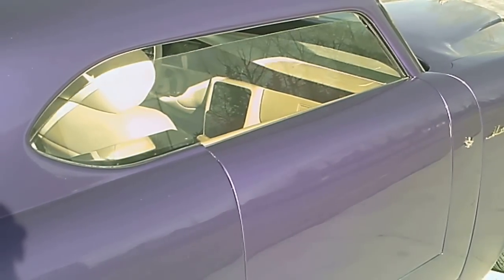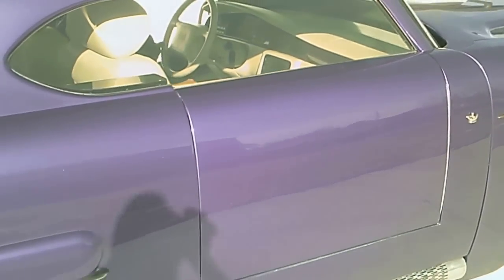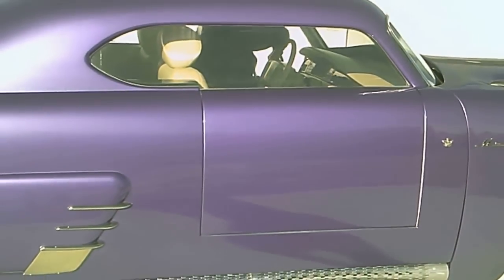The doors cannot be activated until the window is down. Very cool. Thank you.